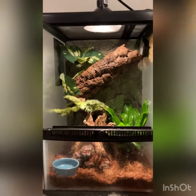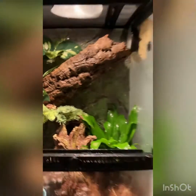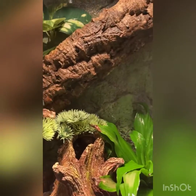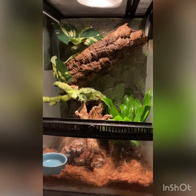Welcome back to another video. In this video we are going to be going to the pet store to get a new animal for this tank. You guys already know we have my gray tree frog in here, and today we're going to be going and getting a green tree frog.